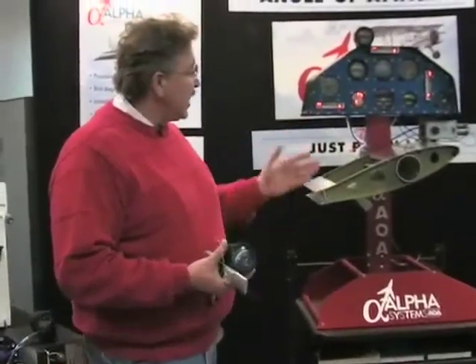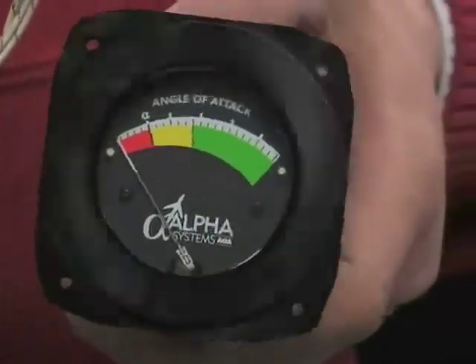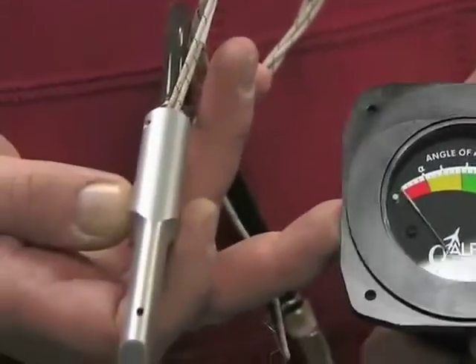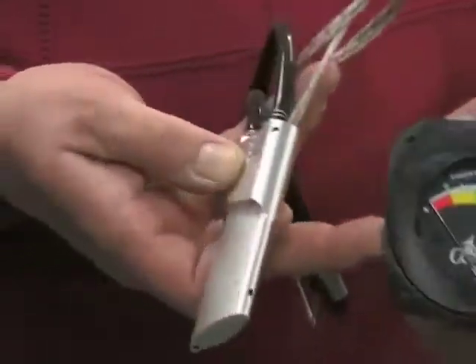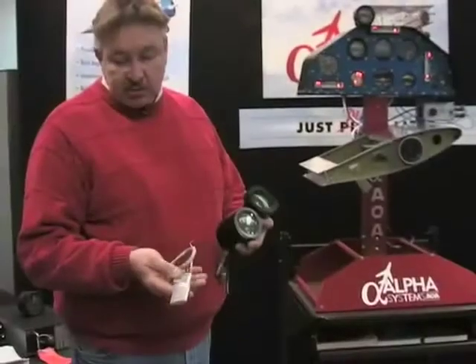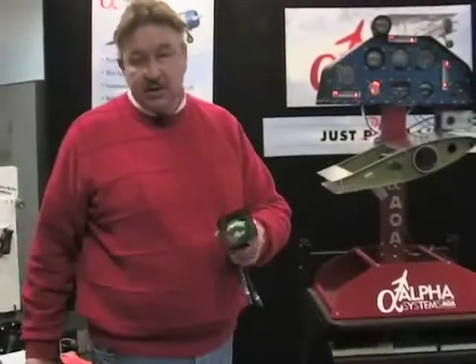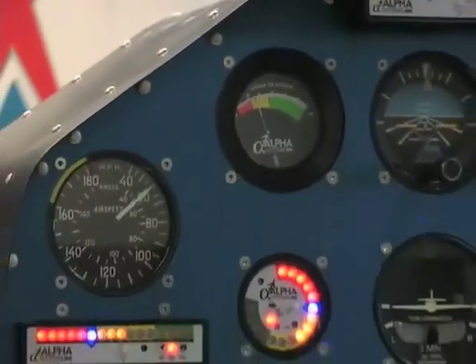This instrument has both an electronic unit, and this is the older version of the unit which we redesigned into a newer and improved mechanical system. It uses a probe that mounts underneath the wing, and this probe takes information and sends it to the mechanical gauge. The pilot uses this instrument to fly his airplane. Everything that you see here, Depostar assembles and manufactures in-house.